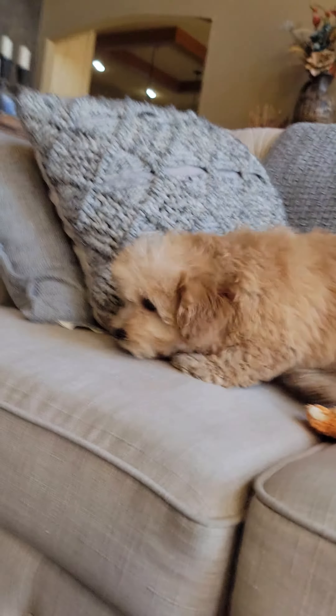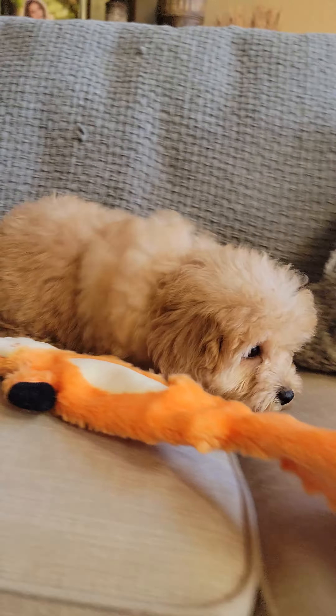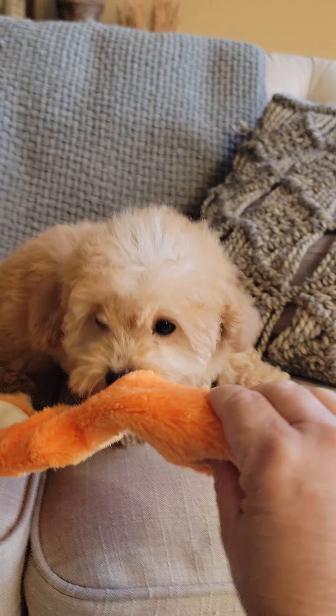Hello everybody. This is Cynthia, a little caterpillar baby. She is precious. What is it? You want to play with this? She's like...